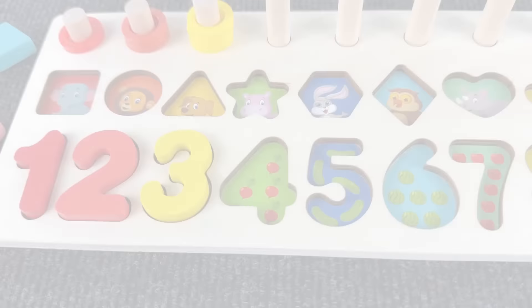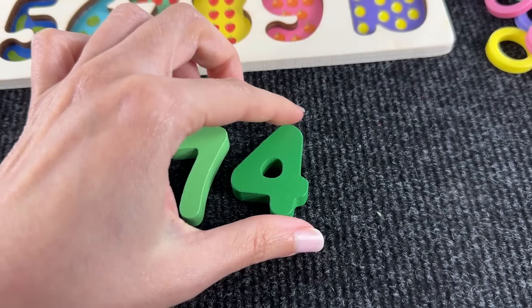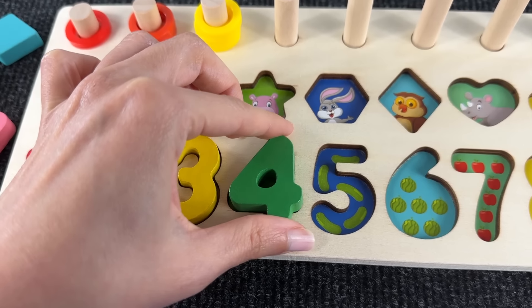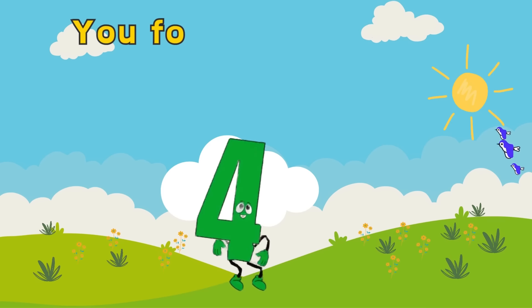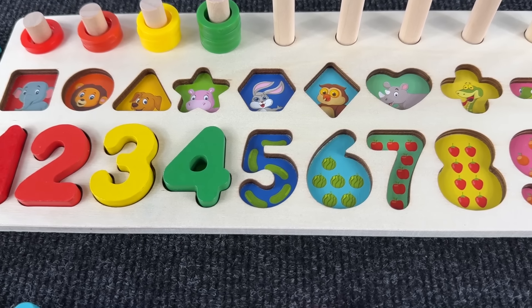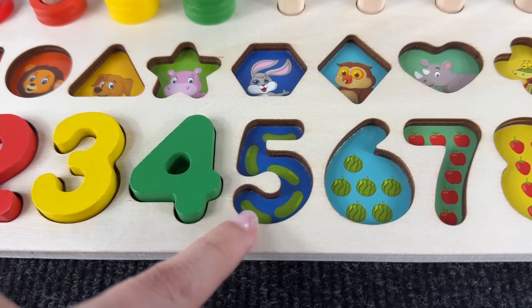Let's find number four. Here it is! We found the number four and now we place it right here. You found me, I'm the number four! Hello my friend, what do we have next?